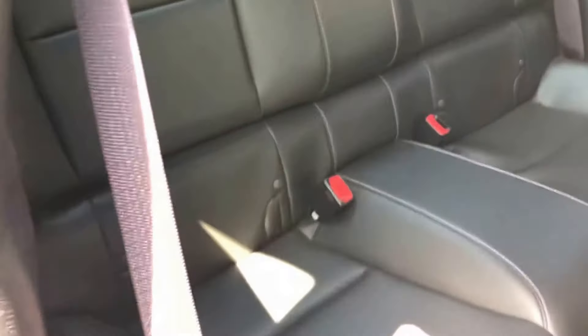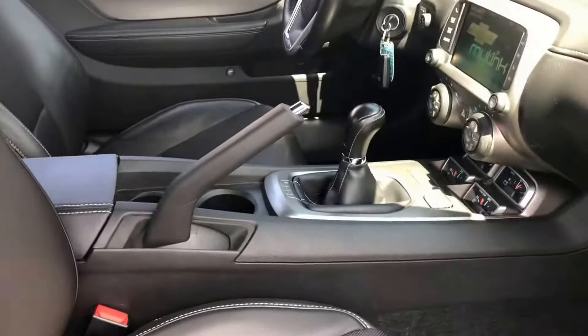I'll show you the back seat here. There's not a lot of back seat space — it's pretty much just there for insurance purposes.